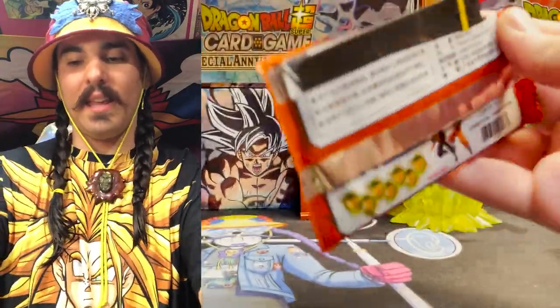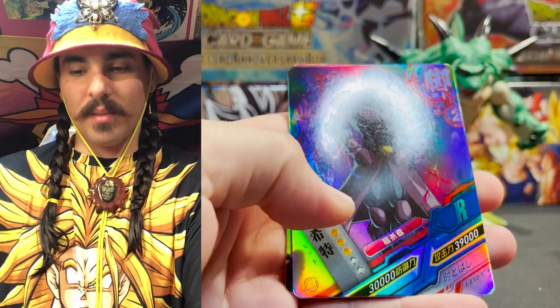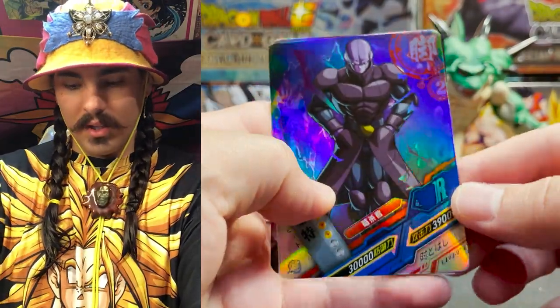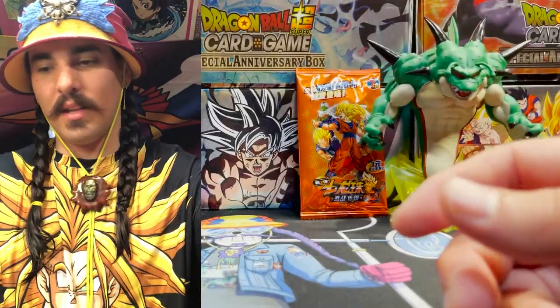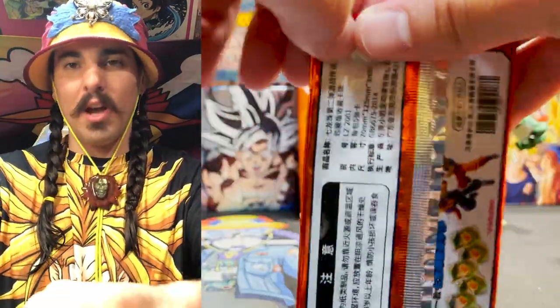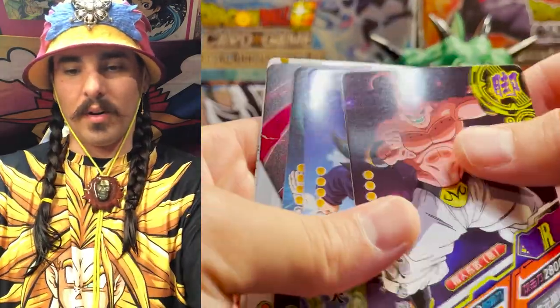There are a couple of different rarities here. I think the highest rarity is like AR or something like that, but these Rs are just like parallel foils. And then at the back of the pack you get another one — that's either going to be a puzzle piece or a Purunga. Whenever you see that white on the back, that means it's a Purunga.